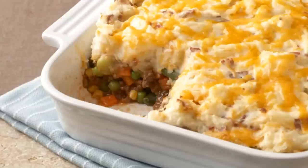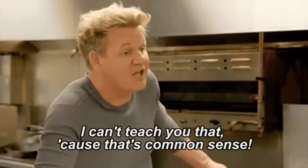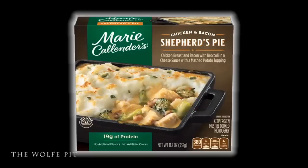But Marie Callender's is now making a frozen dinner they're calling a shepherd's pie, and just by the ingredients alone, this Marie Callender's shepherd's pie would make Gordon Ramsay lose his mind. That's right — Marie Callender's is making a chicken and bacon shepherd's pie, which contains chicken breast and bacon with broccoli.